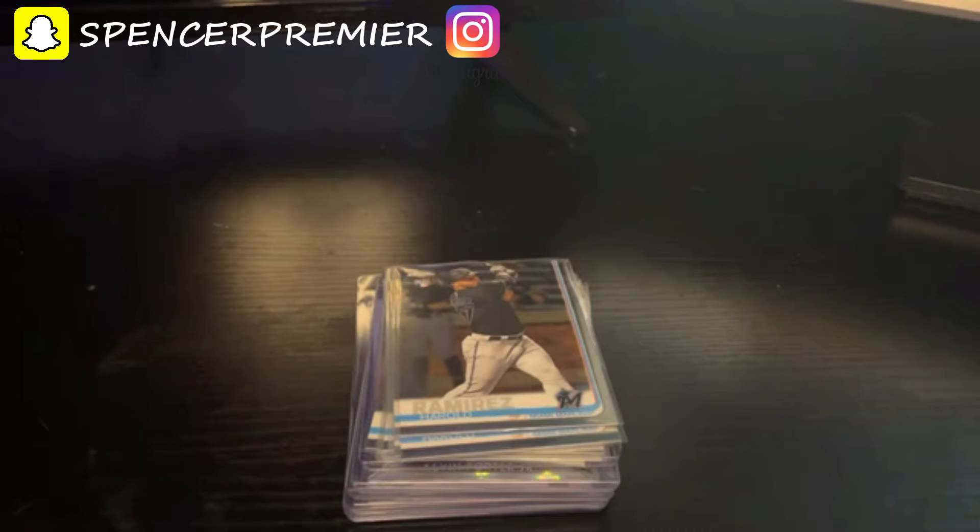Yo, what's going on guys, Spencer Vermeer here back with another video. I know this is a different type of video, but today I'm going to be showing you guys what NFL cards I bought in the offseason. Before we begin, make sure to drop a like and subscribe — it really helps me out. We are on the road to 4,000 subscribers.